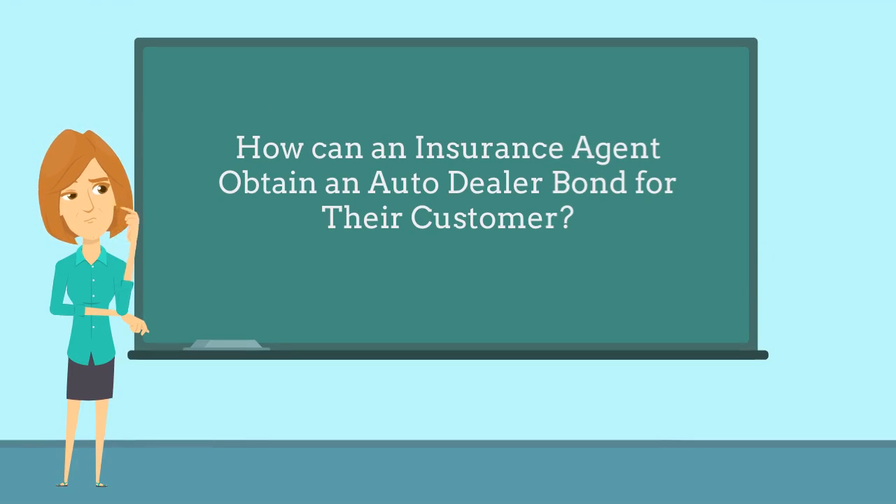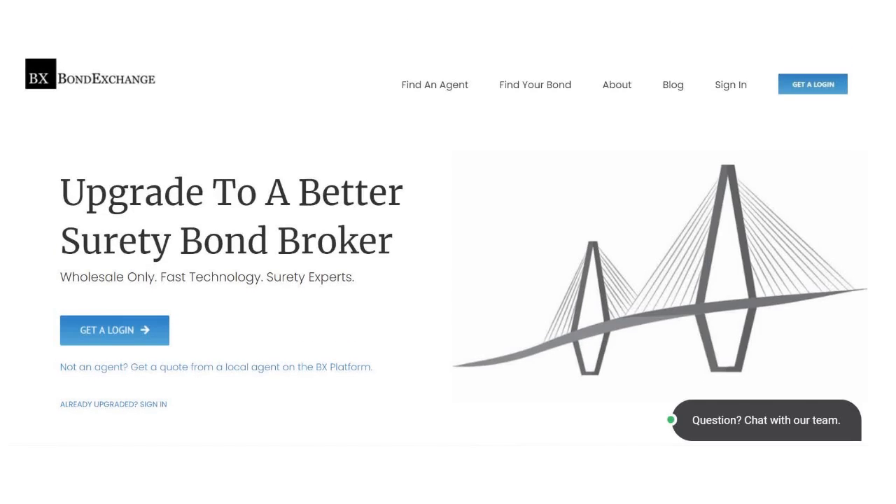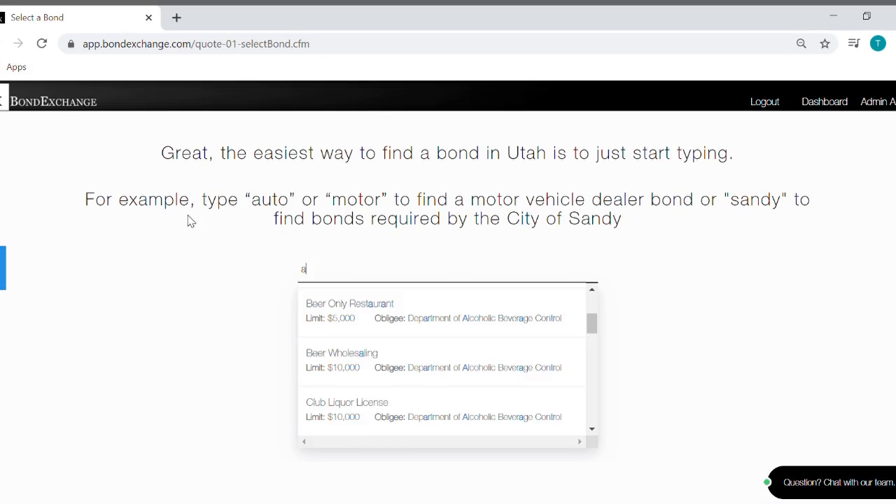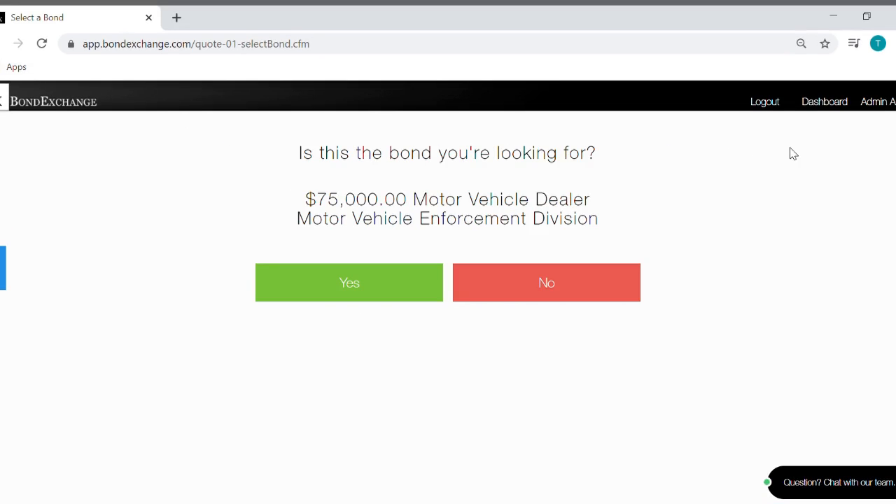So how can an insurance agent obtain an auto dealer bond for their customer? Bond Exchange makes obtaining an auto dealer bond easy. Insurance agents need to simply log into their account and search our database using the keyword 'auto' to find their bond.